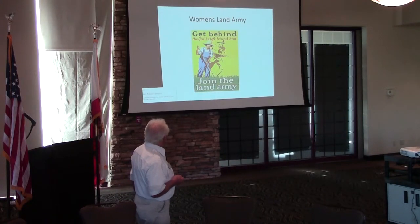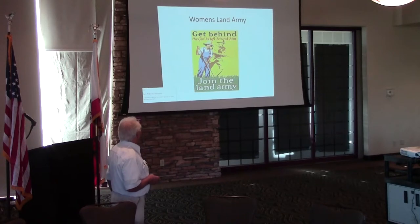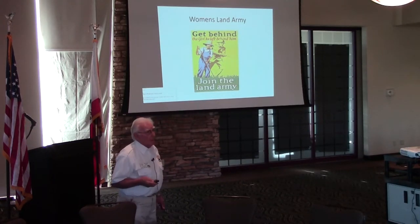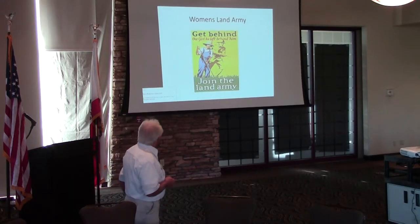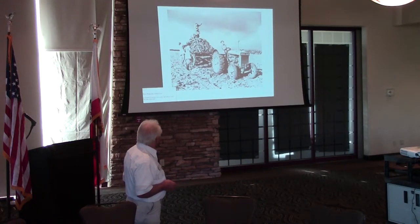The women also played their part in the war. They had a Women's Land Army. They could either join that, or join the army, the air force, or the navy. And there they are, on the field, cutting sugar beet.